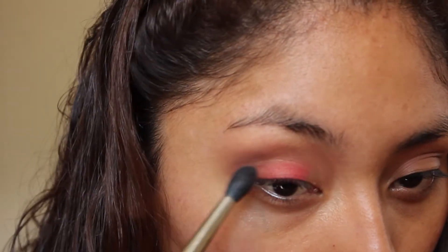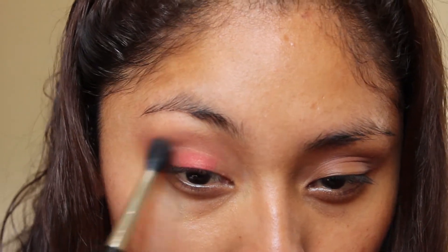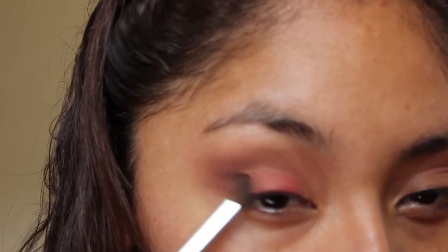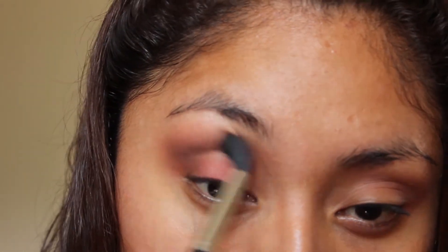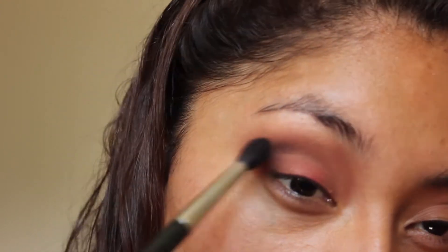Taking this medium deep brown shade, I'm taking that in the outer area of my eye and just blending. Again, with this pencil brush I'm taking the same brown eyeshadow and placing more of this shade in the outer corner and blending. Just take your time with blending — I do like a full five minutes blending my eyeshadows and it looks better.